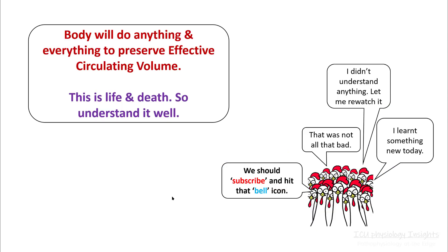To summarize: your body will do anything and everything to preserve the effective circulating volume. Understanding effective circulating volume is very important in taking care of patients who are hypotensive. Your goal is to maintain the effective circulating volume so that tissue perfusion does not suffer. If you cannot maintain your effective circulating volume, the patient will most likely have poor outcomes.